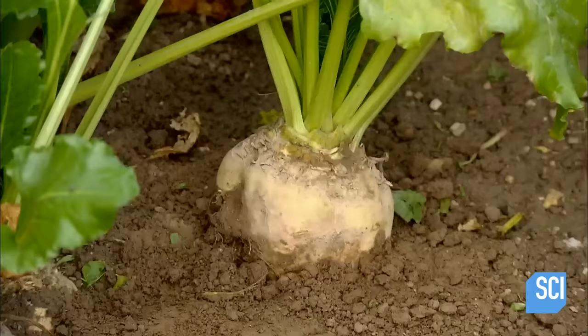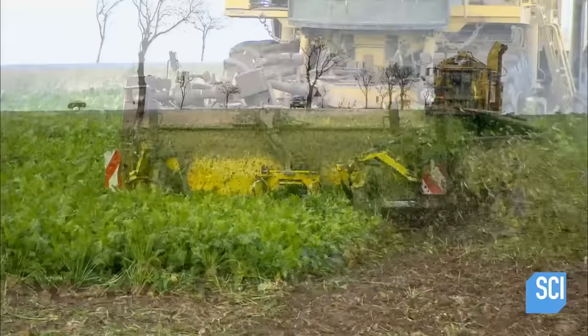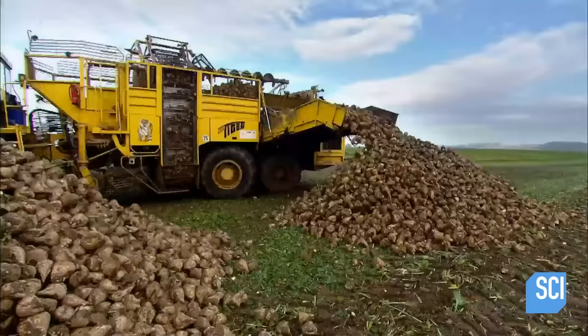Farmers plant beet seeds in the spring and harvest the mature crop in the fall. Mechanical harvesters attack six rows at a time — they rip the plant out of the ground, chop off the leaves and crown, leaving just the bulbous root.